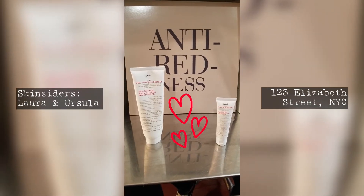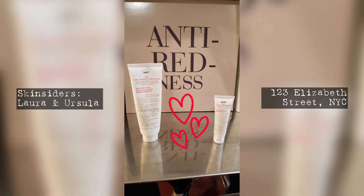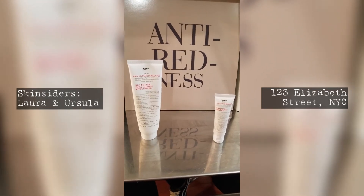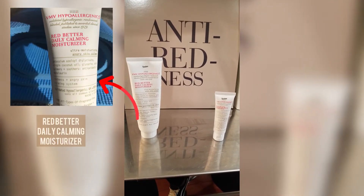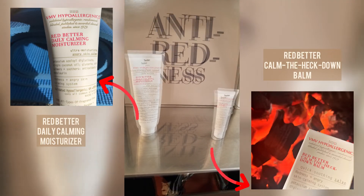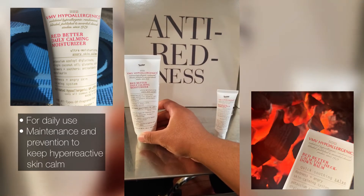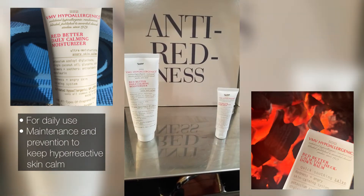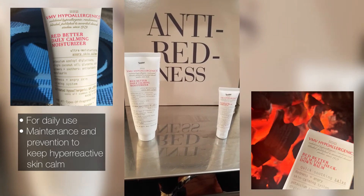Let's talk about two of our most popular red better products. A lot of clients ask us what's the difference between the red better moisturizer and the calm the heck down bomb, and can they use both of them? This is our moisturizer — you can use it every day after you wash your face, and it has soothing ingredients.